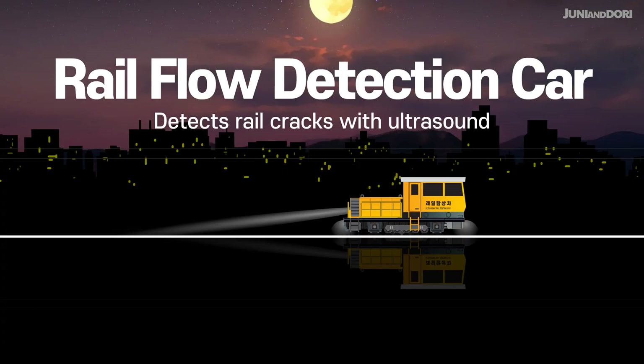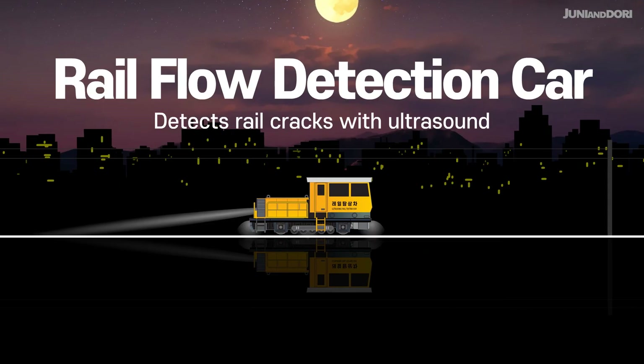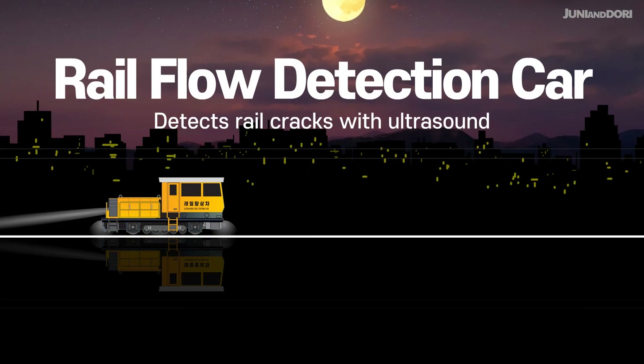Railflow Detection Car. This vehicle runs at about 60 kilometers per hour, using ultrasound to precisely detect cracks, defects, and wear on the rails.